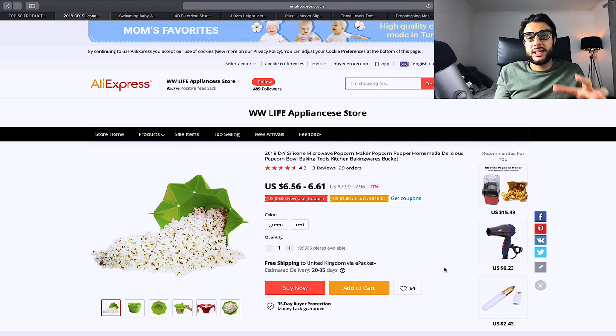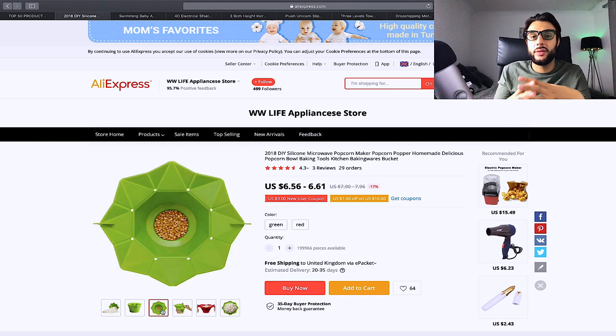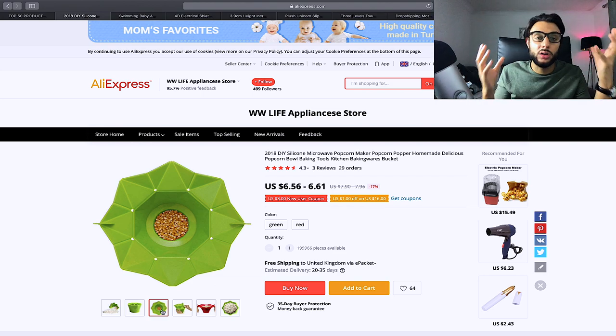The next product is this silicone microwave popcorn maker bag. You put popcorn seeds in the bottom, microwave it, and get fresh popcorn. It's portable and convenient for Netflix lovers or cinema fans. Target interests like Netflix and cinema. Price it at $24.99 or $27.99. It solves a problem — people can make and eat popcorn conveniently at home.